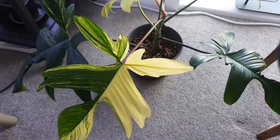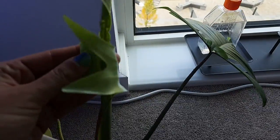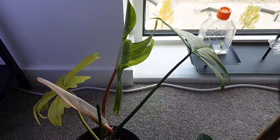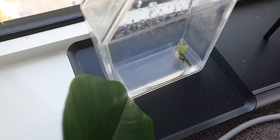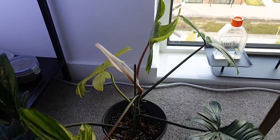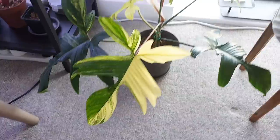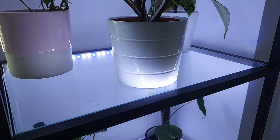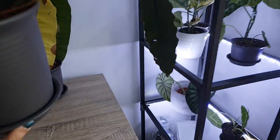It doesn't really have a home — it just kind of sits here because there's nowhere really to put it yet. There is a new leaf that is on its way — I don't know what it looks like because it is literally just forming. I also have a few more in tubs. Let me just pull this big one down.